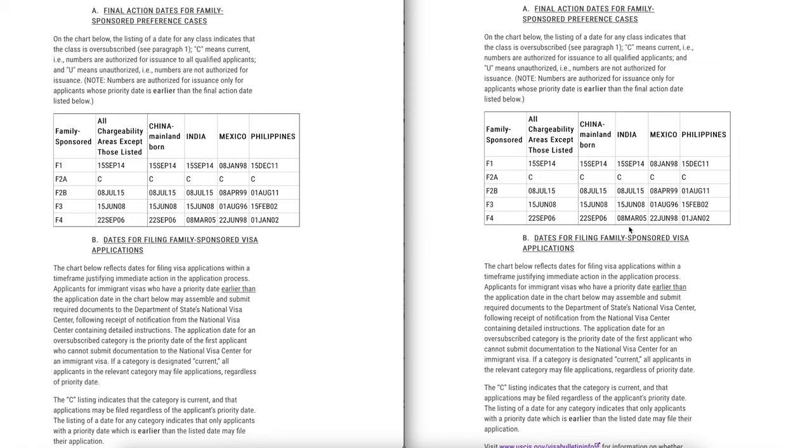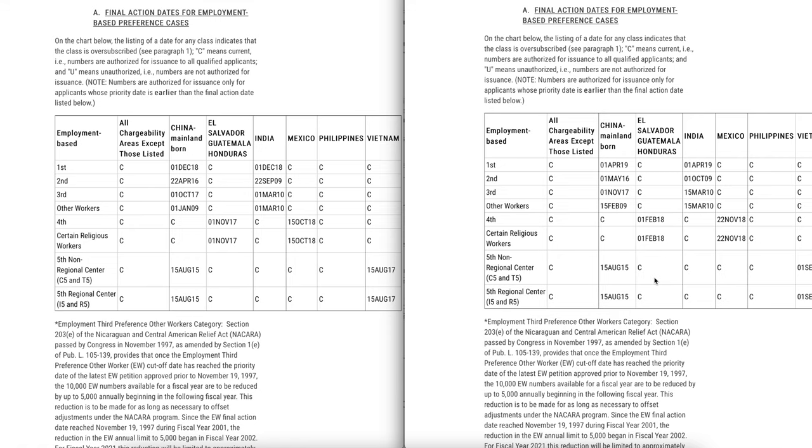Literally there is no movement in the final action dates chart for the family-based category. As you know, there is an immigration ban, so no immigrant visas are being issued for any family-based or employment-based preference categories from outside the United States. There have also been a lot of delays due to the pandemic and other reasons, with many applications still pending that USCIS is unable to process. So the family-based category has not moved at all.